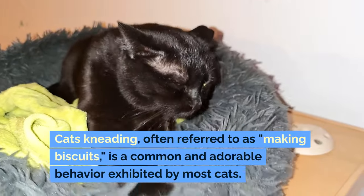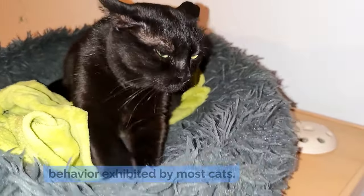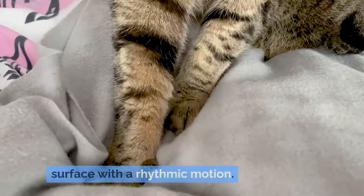Cats kneading, often referred to as making biscuits, is a common and adorable behavior exhibited by most cats. When a cat kneads, it alternately presses one paw, then the other, against a soft surface with a rhythmic motion.